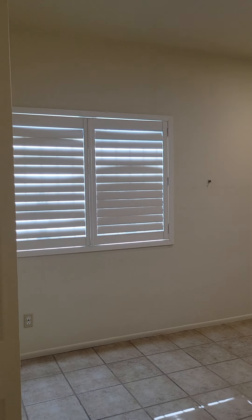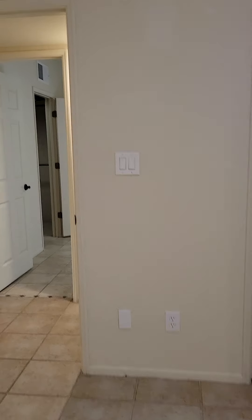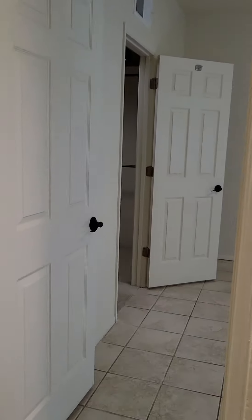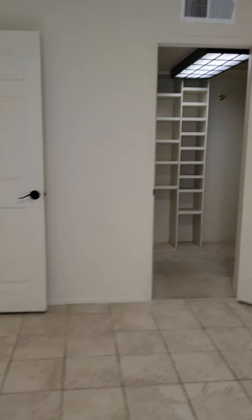Right next to that is one of the bedrooms. Again we do have the wood shutters. And then across from that is the second bedroom. A special feature of this bedroom is this amazing walk-in closet with the shelves.